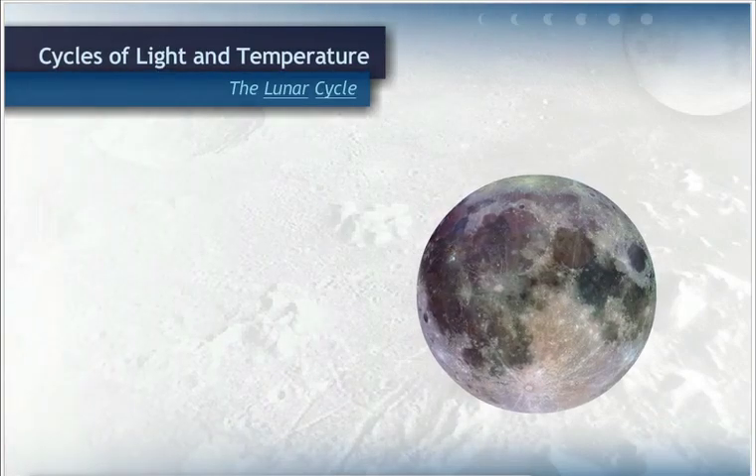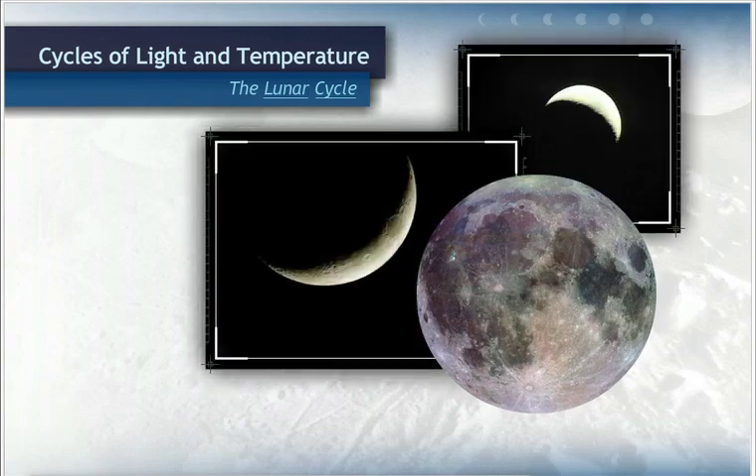You may have noticed that the moon does not always appear to have the same shape in the sky. Sometimes it looks round, and at other times, it looks like a cookie with a big bite taken out of it. Why does this happen?